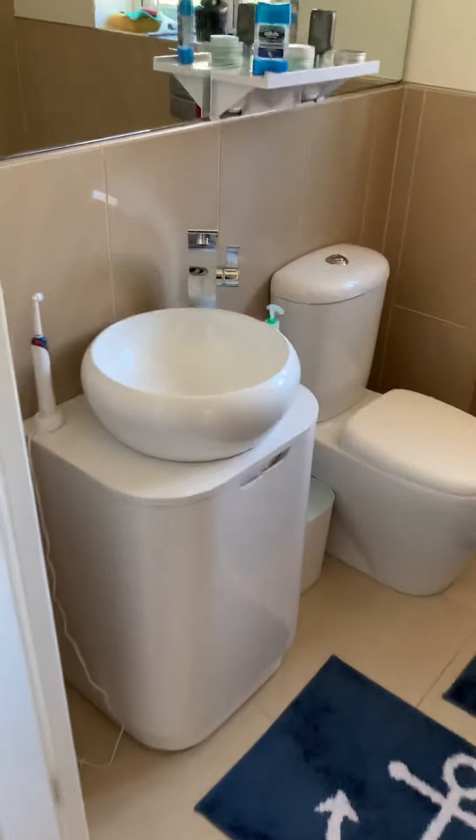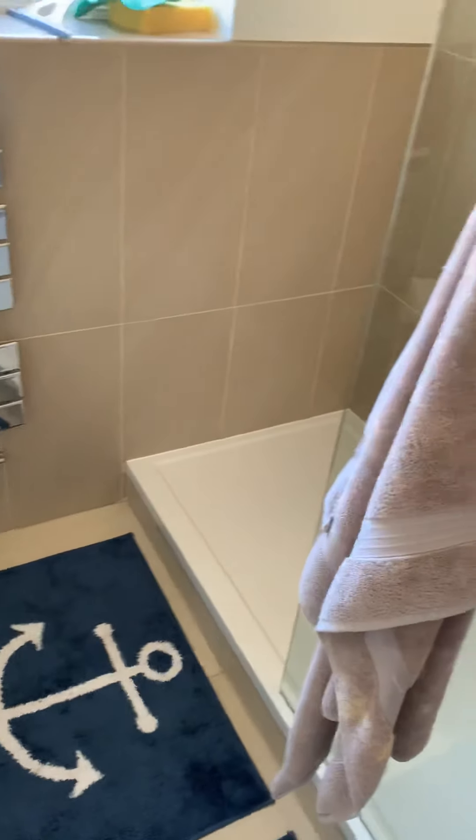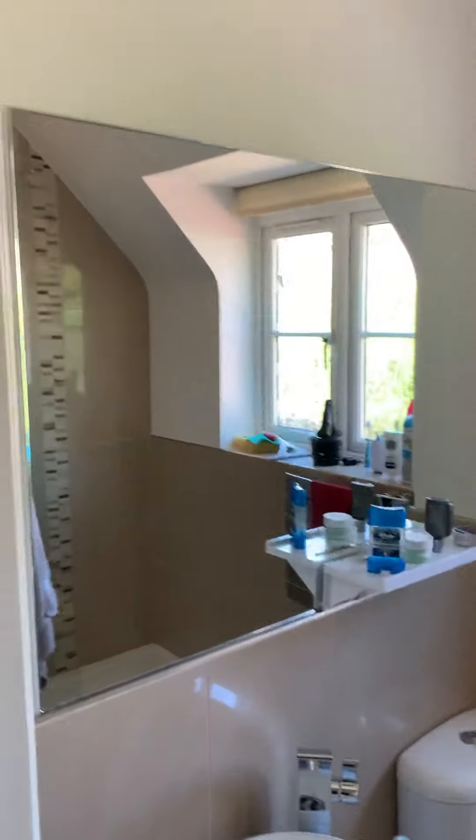Then leading round into the bedroom and the bathroom. The bathroom's really nicely tiled throughout, as you can see, with a nice big mirror up there.